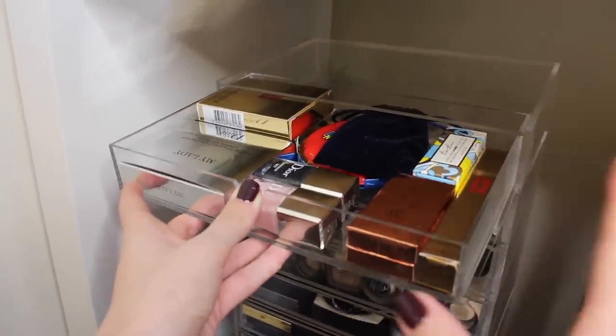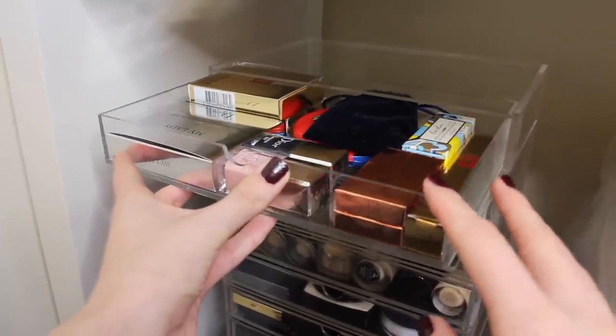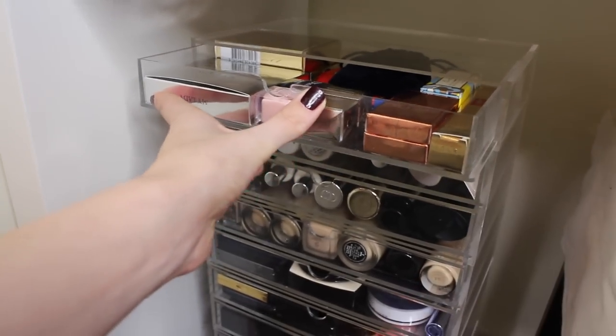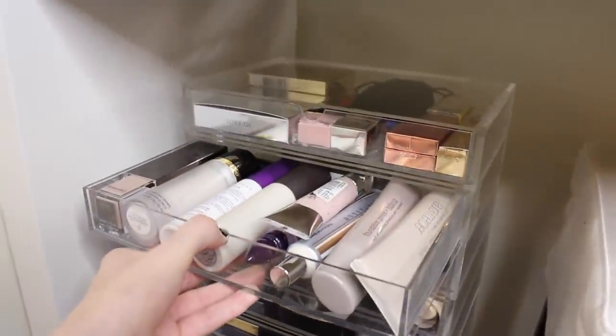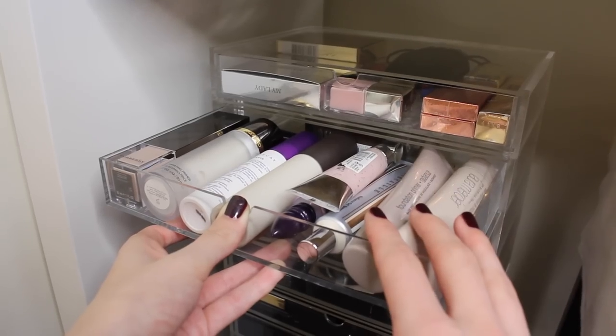The top drawer is a bit of a weird one — it has a lot of collector's edition-style makeup that I just cannot bear to use. I kind of picture giving this to future grandchildren one day and them being like, 'Grandma, you had serious issues with makeup.'